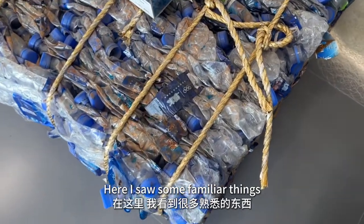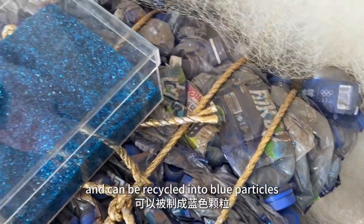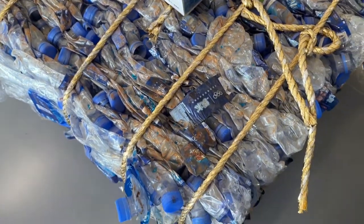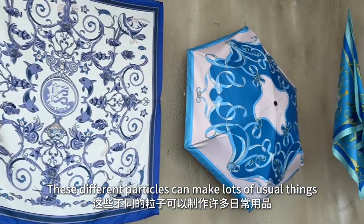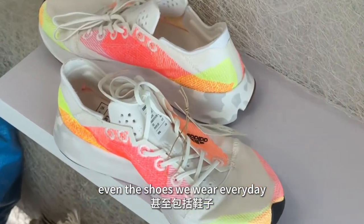Here I saw some familiar things. The water bottles are bundled together and can be recycled into blue particles. Then the different particles can make lots of other things — the umbrella, the scarf, even the shoes we wear every day.